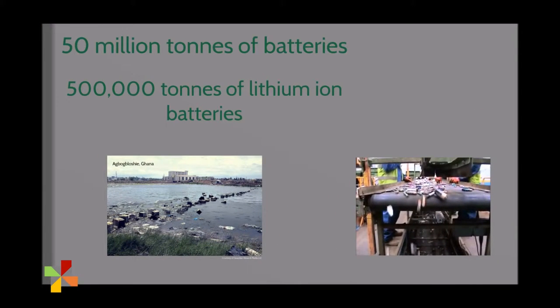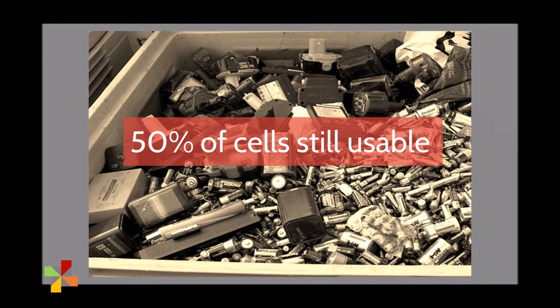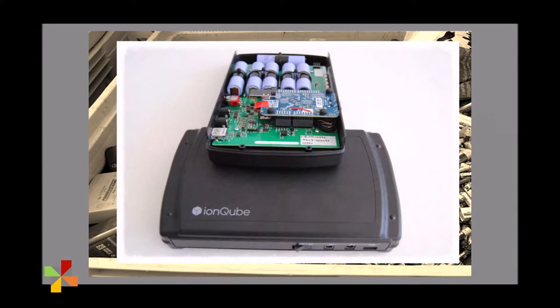We're working to tackle this problem by focusing on lithium-ion batteries. We looked at old laptop batteries and found that 50% of the discarded cells had more than half of their original capacity remaining. That's why we designed the IonCube.